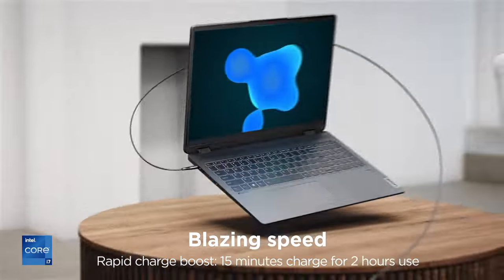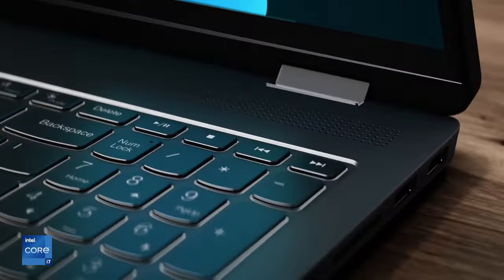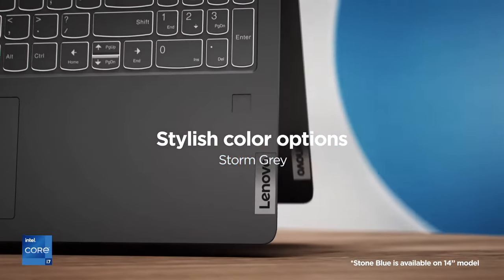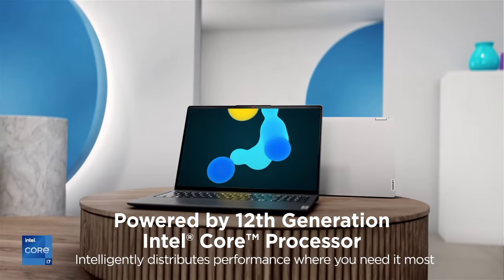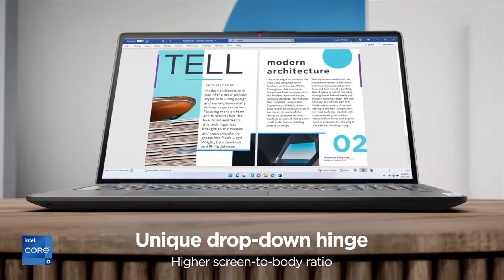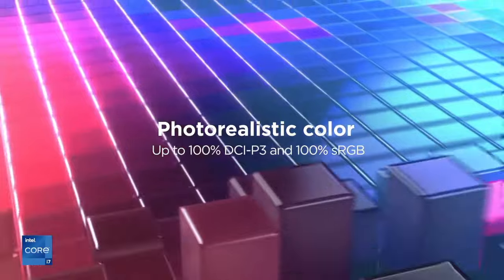The included Lenovo Digital Pen allows for precise drawing and note-taking, enhancing your productivity and creativity. Equipped with Chrome OS, you'll enjoy seamless integration with Google Apps and services, along with robust security features to keep your data safe. The sleek and lightweight design makes it easy to carry wherever you go, while the long-lasting battery ensures you can stay productive throughout the day. Experience versatility and performance with the Lenovo Flex 5i Chromebook Plus.